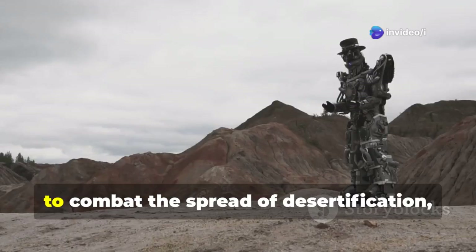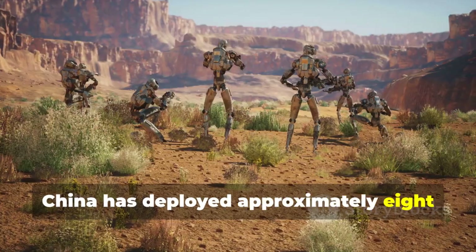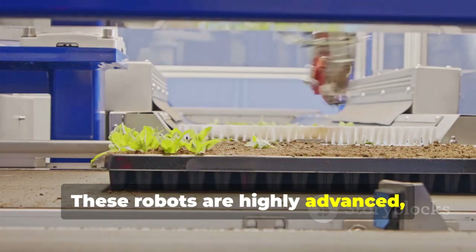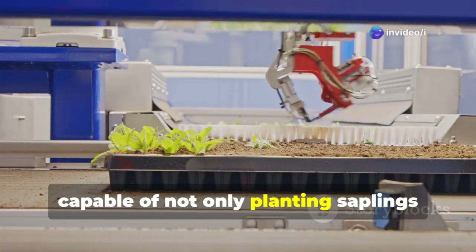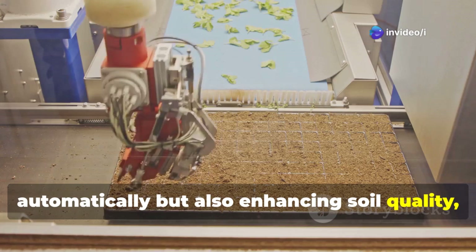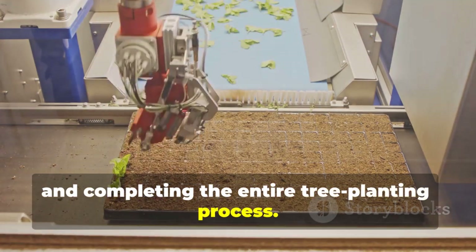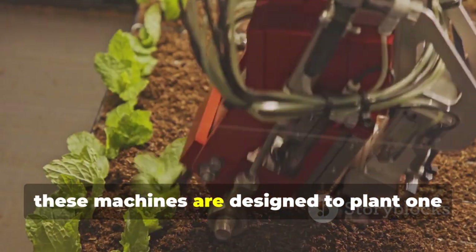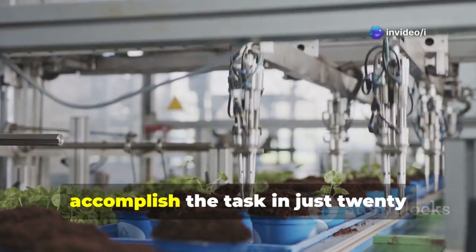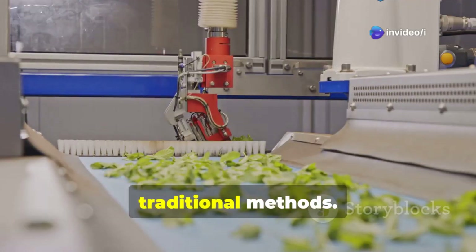To combat the spread of desertification, China has deployed approximately 8,000 state-of-the-art sand control robots. These robots are highly advanced, capable of not only planting saplings automatically, but also enhancing soil quality, providing precise irrigation, and completing the entire tree planting process. Programmed by operators, these machines are designed to plant 160 seedlings per acre and can accomplish the task in just 20 minutes — more than 10 times faster than traditional methods.